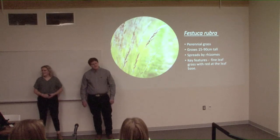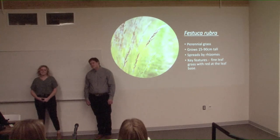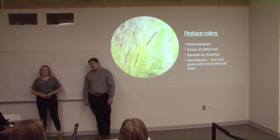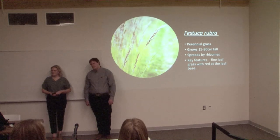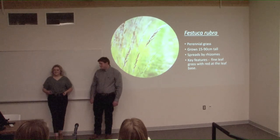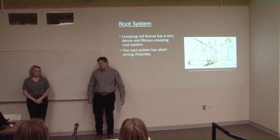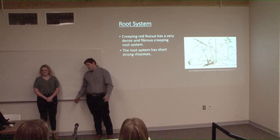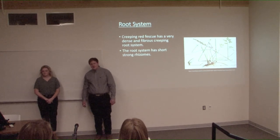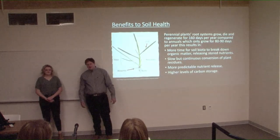Festuca rubra is the Latin name for creeping red fescue. It's a perennial grass, meaning the life cycle takes more than one year to complete. It's a shorter plant, growing about 15 to 90 centimeters tall, and it spreads by rhizomes. A key feature of this fine grass is that the leaves are red at the base — unlike other grasses — which is why it's called creeping red fescue. The root system is creeping with a very dense fibrous root, and the rhizomes are short but strong. A rhizome is a plant stem underneath the ground that can produce a new plant with a new shoot and root system.